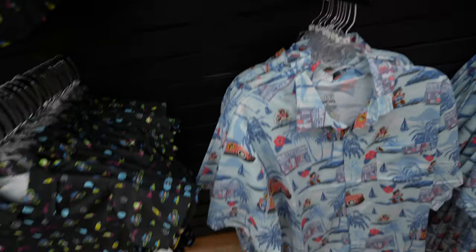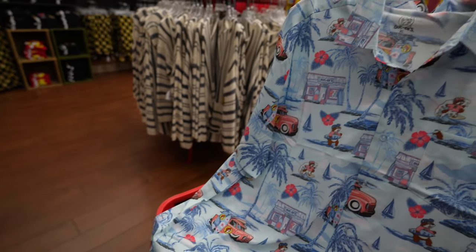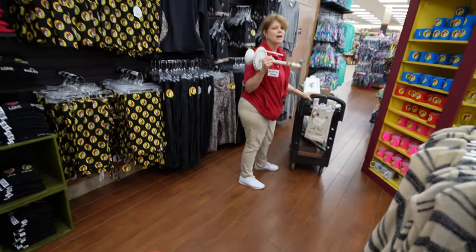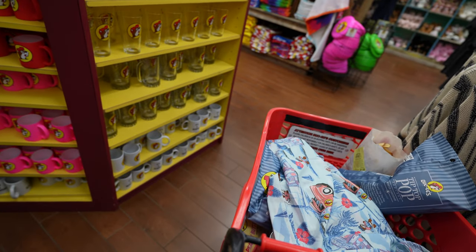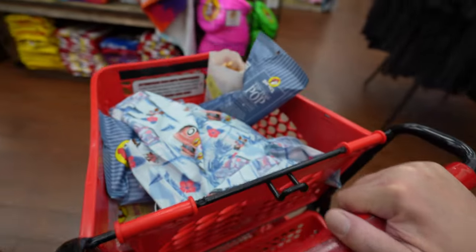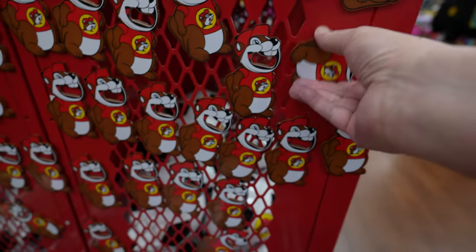Extra large — they do have extra large. I'm thinking I've got to get one of these. Well, as you can tell I hate loud clothes — that is gorgeous. You have to look close to see that it's Buc-ee's. You just made Buc-ee's some more money, because I'm going to go buy some. I love the way it feels. Oh, buttons, bottle openers — little magnetic Buc-ee's bottle openers, $4. I'm buying the Buc-ee's bottle opener for $4.